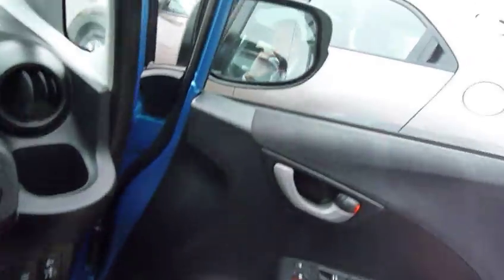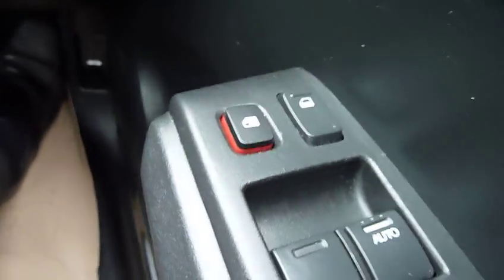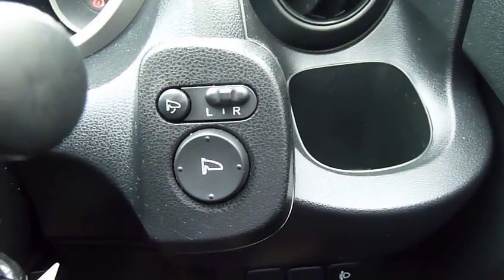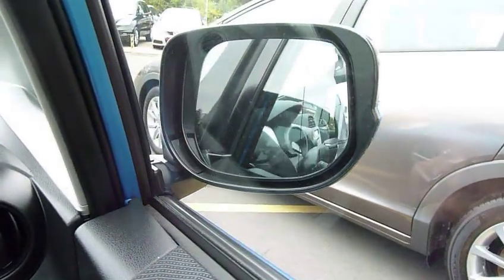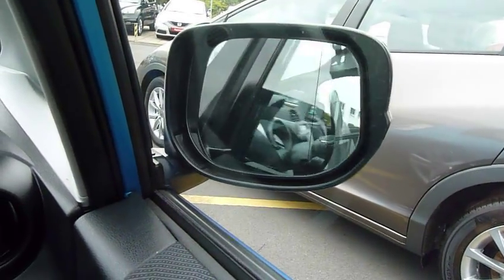Just getting in the car, plenty of specification. All-round electric windows, safety switches for the doors and the windows, vehicle stability assist, and those door mirrors are electrically heated, operated, and have a power fold-back facility. So at the press of a button, out they go, and another press, and in they come.